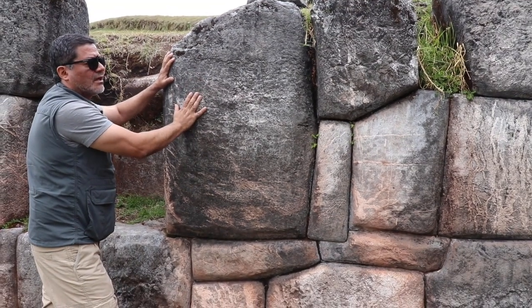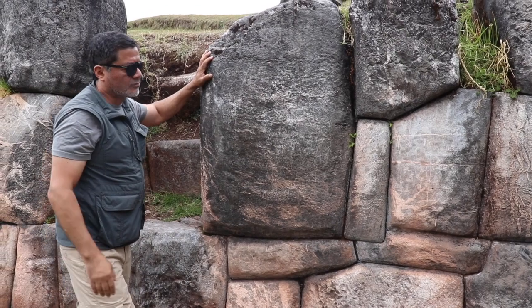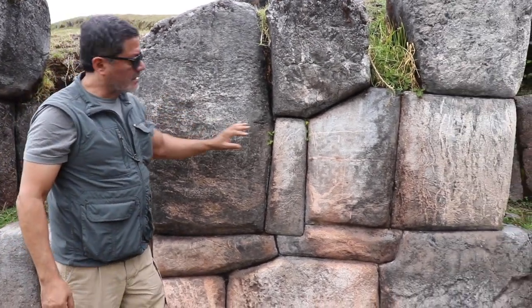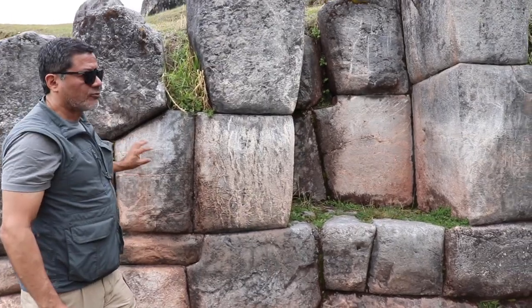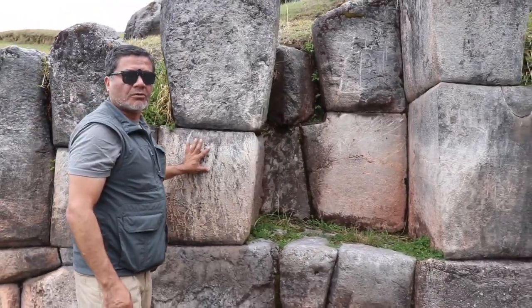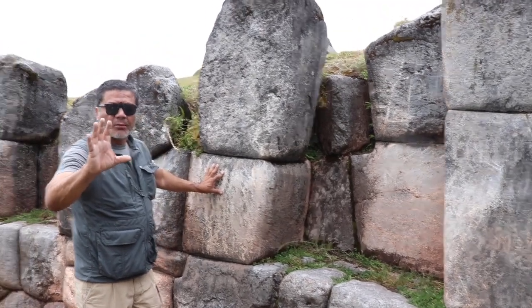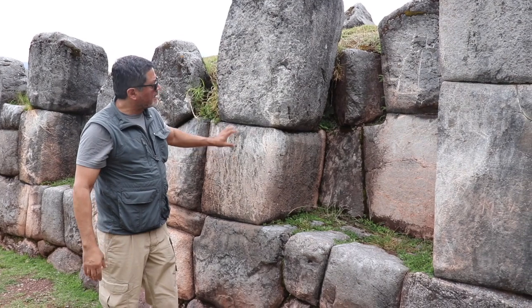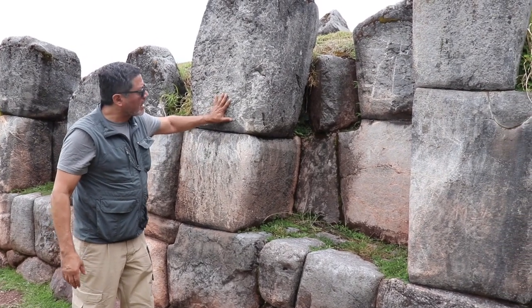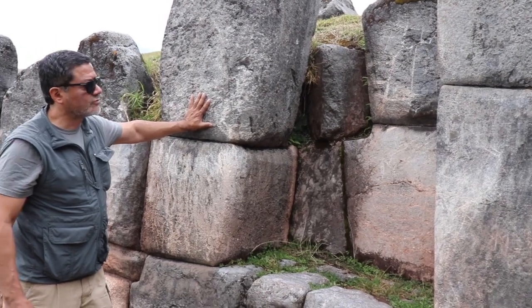It shows right here on the surface — it's not the typical limestone or granite stone that you can see everywhere in archaeological sites of the Inca Empire. So we have here an ancient megalithic construction, perhaps from an unknown culture way before the Inca Empire, but the Incas respected it when it was older, perhaps as elders, and didn't destroy it.